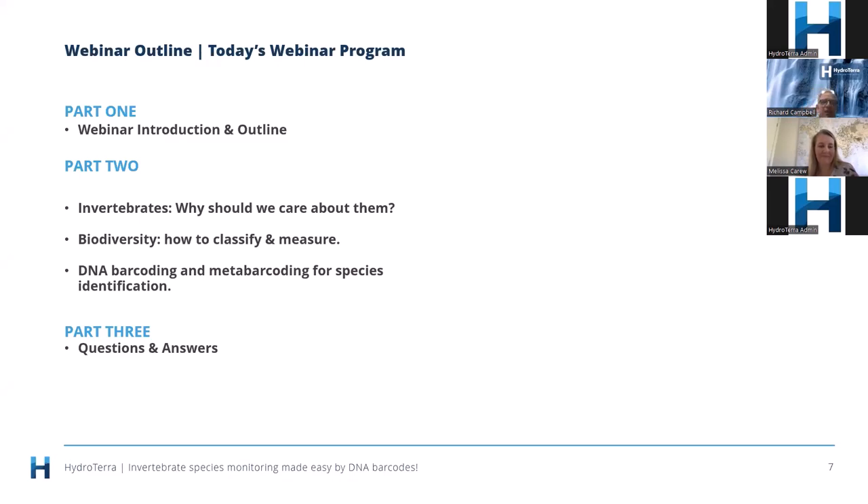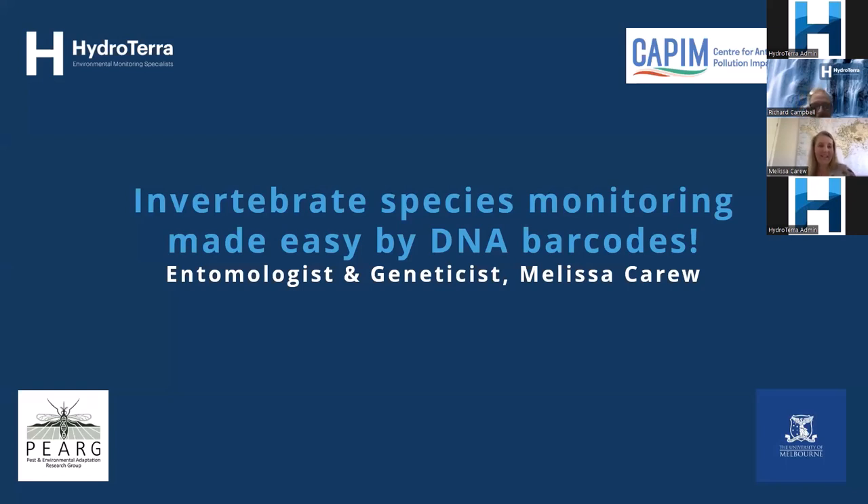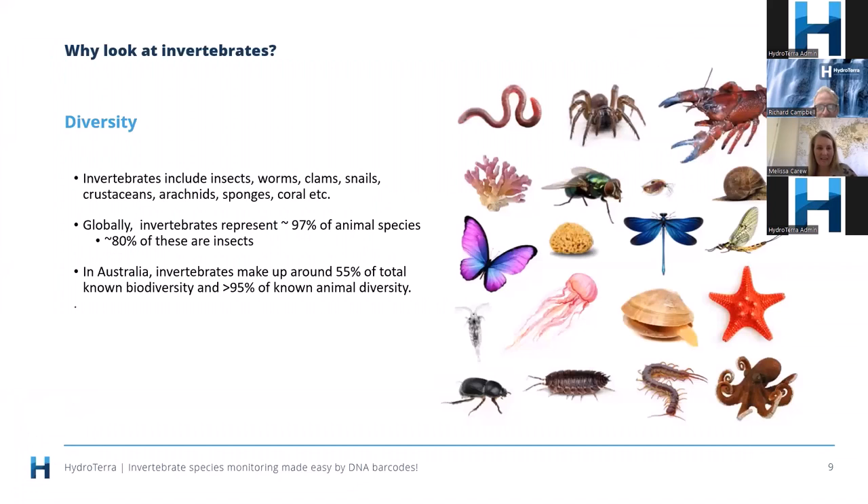For those wondering how Melissa got to this position of expertise: she did a Bachelor of Science at La Trobe University specializing in biology-related subjects, then progressed to do her PhD at Melbourne University where she really started to understand the benefits of this DNA approach. Without further ado, I'll hand over to Melissa. Thank you, Richard. I'll be speaking today about invertebrate species monitoring and how we can make that easier using DNA approaches like DNA barcoding and metabarcoding.